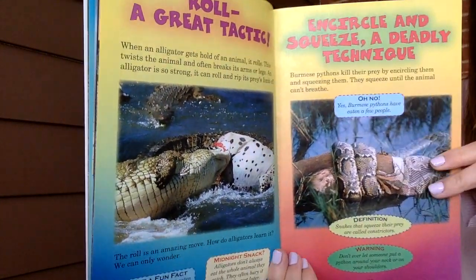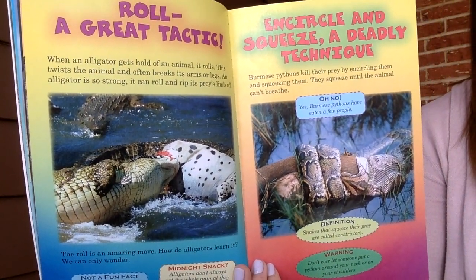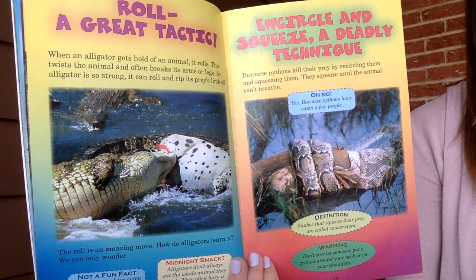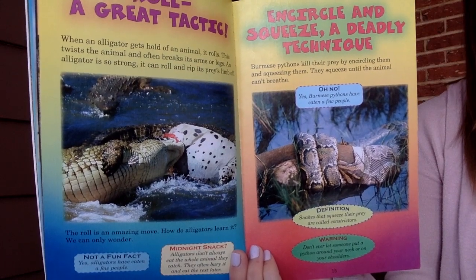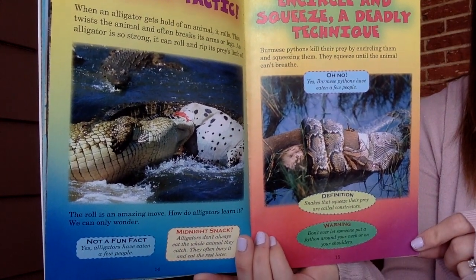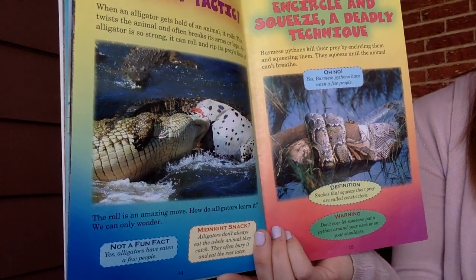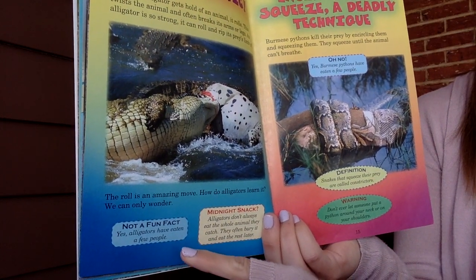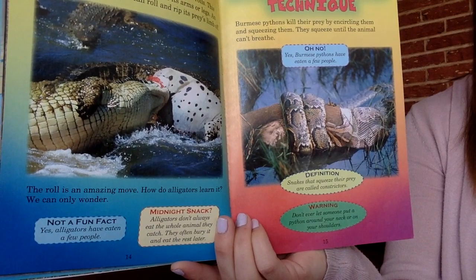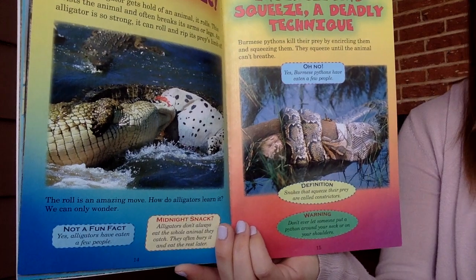A great tactic — when an alligator gets hold of an animal, it rolls. This twists the animal and often breaks its arms or legs. An alligator is so strong it can roll and rip its prey's limbs off. The roll is an amazing move — how do alligators learn it? We can only wonder. Yes, alligators have eaten a few people. Alligators don't always eat the whole animal they catch — they often bury it and eat the rest later.